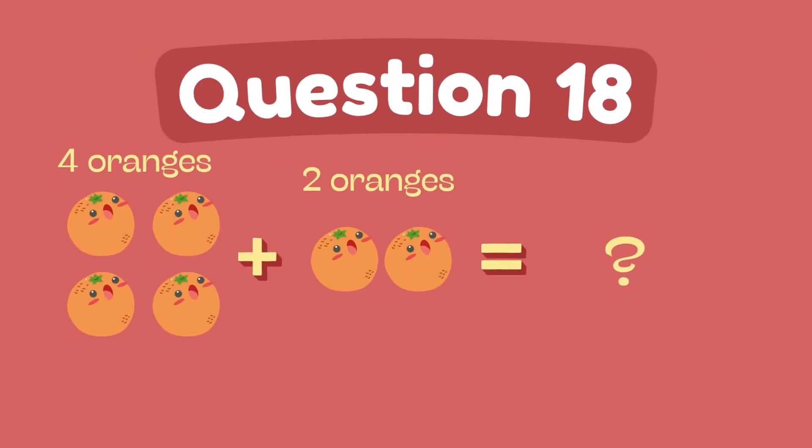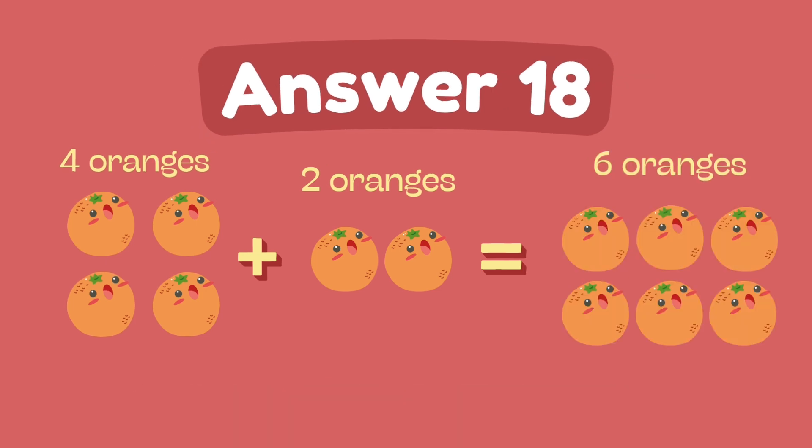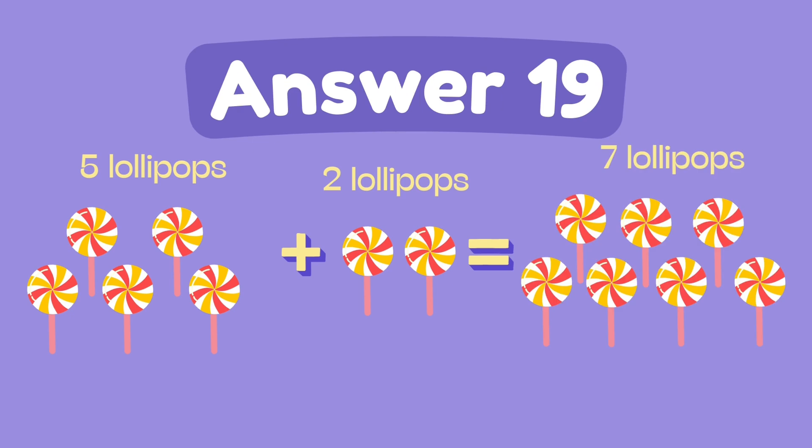What is 4 plus 2? What is 5 plus 2? The answer is 7.